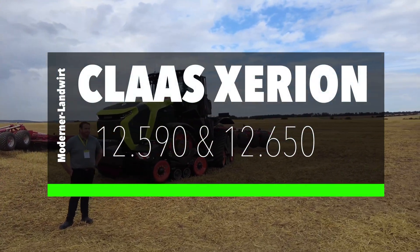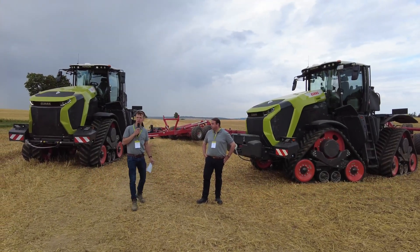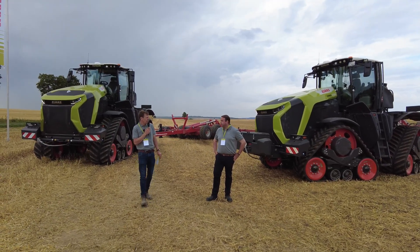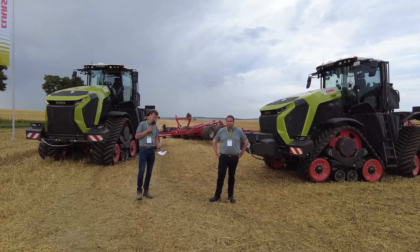We would like to welcome you here to our field session today with our new Xerion. Ingo Kirchbeck is Product Manager and myself, Lukas Große-Winker, as Product Market Manager, responsible for the tractor overall. We really welcome you here for our field session for the Xerion 12650 TerraTrac.